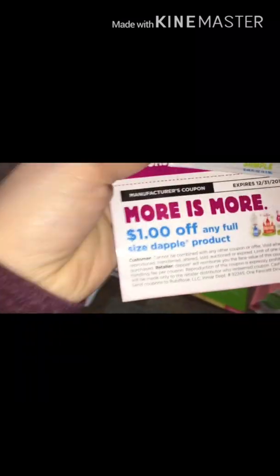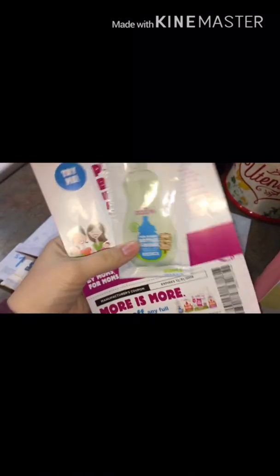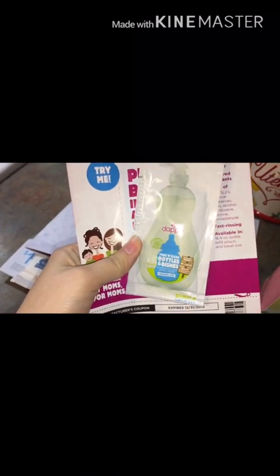A Dapple — I love Dapple! It's a coupon for $1 off any full-size Dapple product, and they also gave a little sample. We love to clean bottles and cups with this.